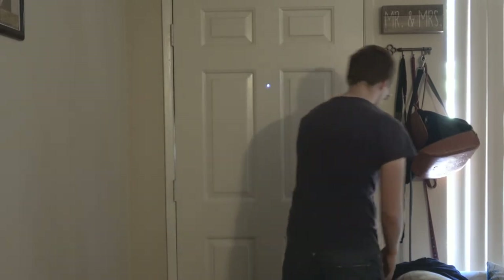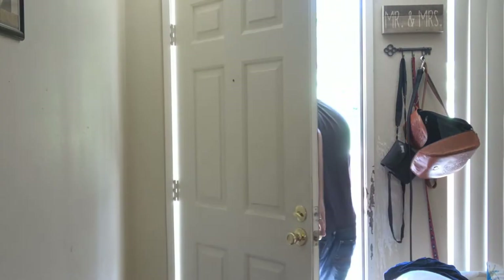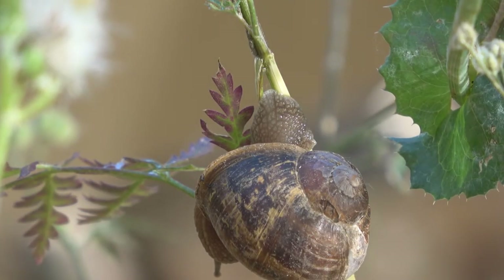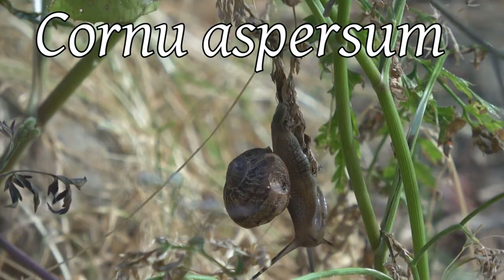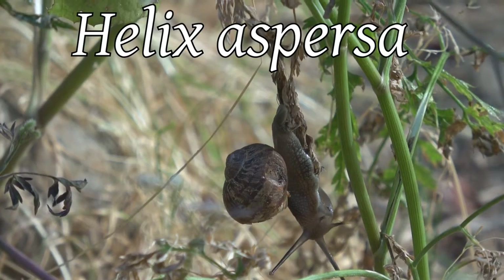While some of California's flora and fauna may take hours of searching in remote locations, for others, the garden will suffice. This is the common garden snail, Cornu aspersum, formerly Helix aspersa.